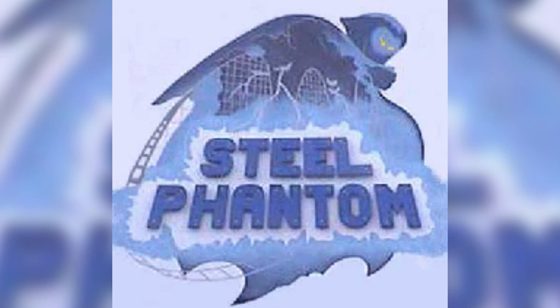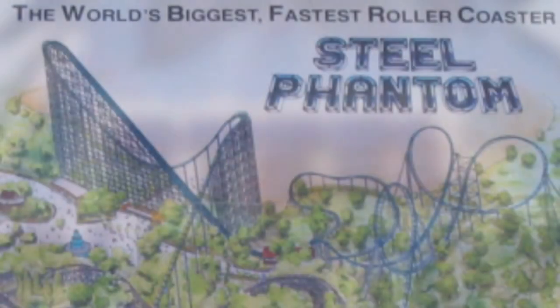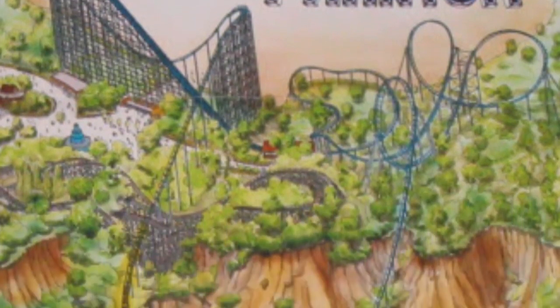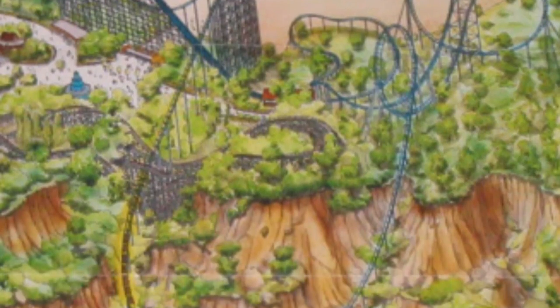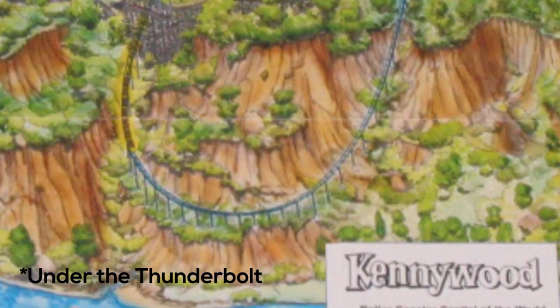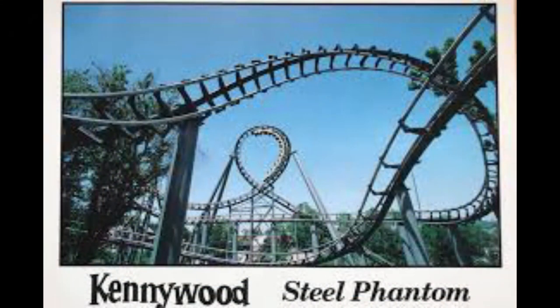In 1991, a ride called Steel Phantom, which was manufactured by the now defunct Aerodynamics, opened at Kennywood shortly after the coaster war began in 1989 with Magnum XL-200. Steel Phantom featured the longest drop in a coaster at the time at 225 feet and was also the fastest at 82 miles per hour. It had an awesome second drop that went down into a ravine over the Thunderbolt, but it also featured four inversions, which were known to be pretty uncomfortable for riders seeing as they were flying into these at great speed. Trim brakes were added before the inversions to attempt to fix these issues, but it didn't help much.